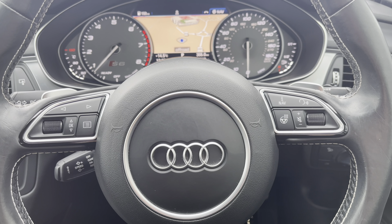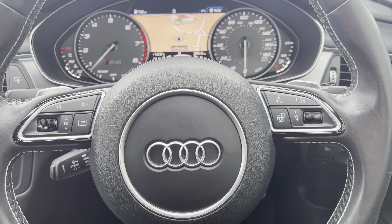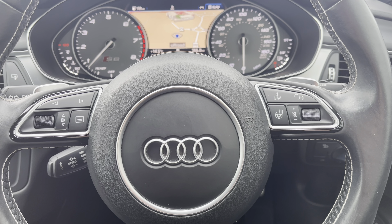Behind the wheel, you have the three-spoke multifunction steering wheel with the controls to the Audi virtual cockpit right at the driver's fingertips, and gear shift paddles for a more convenient drive.